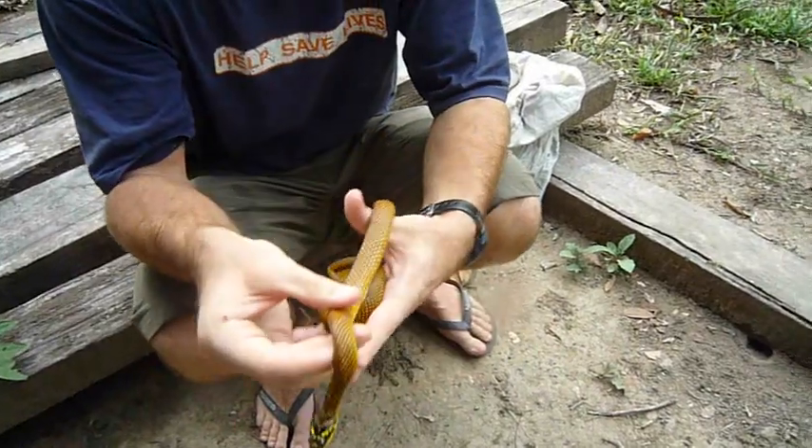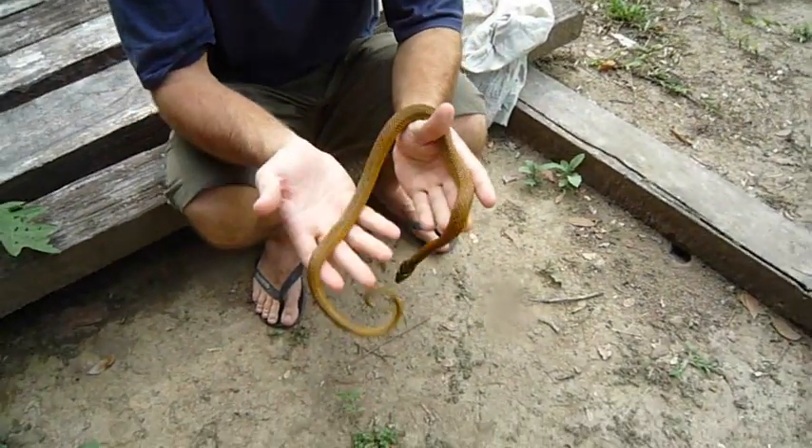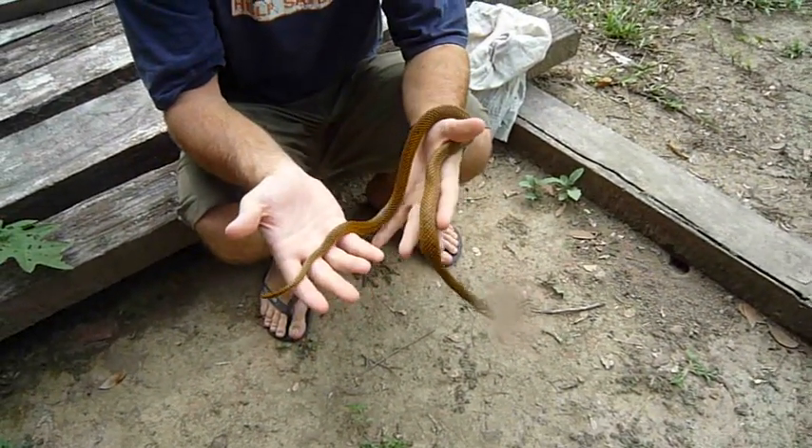Sometimes they're green. This one's a really pretty yellow and I wanted to show it to you before we let it go today.